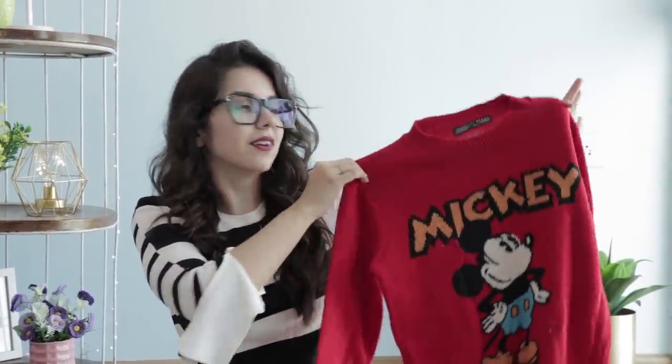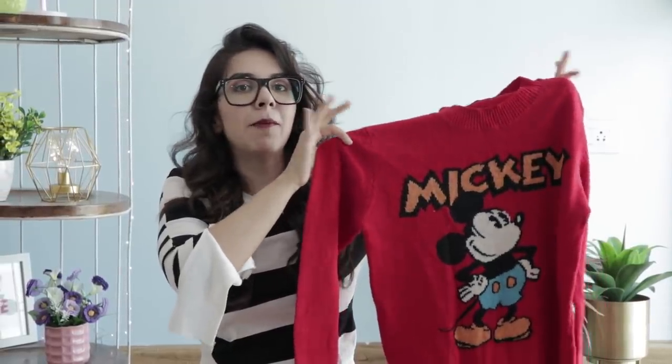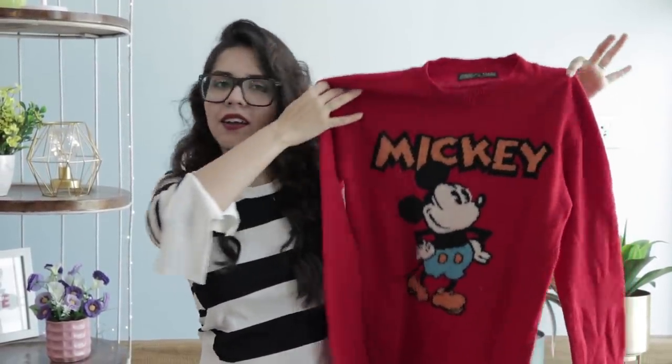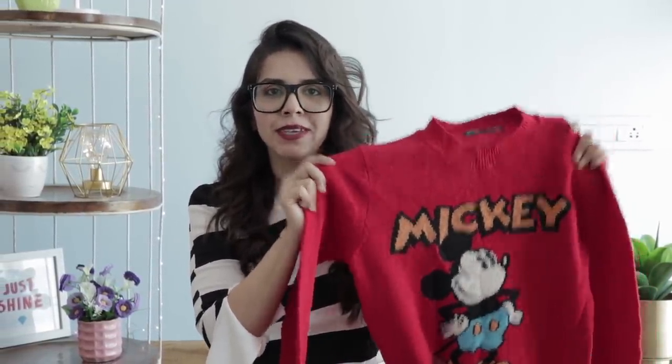The second sweater I bought is this Disney retro sweater. I haven't seen Mickey Mouse so much, but I really like retro Disney clothes. This color is also very very nice. With denim shorts, this sweater is a great look. Plus, it's only 80 rupees — I'm not going to think twice about it.